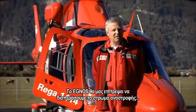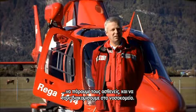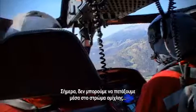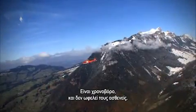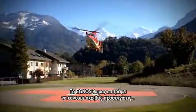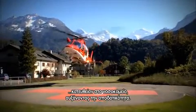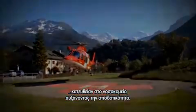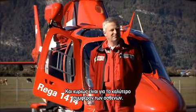EGNOS will enable us to cross the inversion layer, pick up the patients and bring them to the hospital. Today we cannot fly through the high fog layer and have to rendezvous with an ambulance above the fog, which is time-consuming and does not benefit the patients. EGNOS will enable us to perform precision approaches directly to the hospital, thereby increasing efficiency and cutting costs. Most importantly, it is in the best interest of the patients.